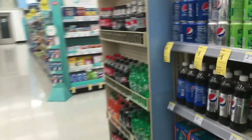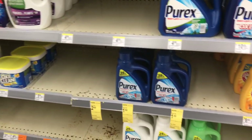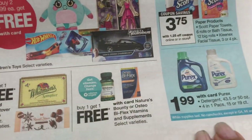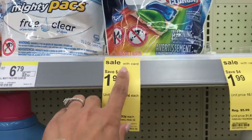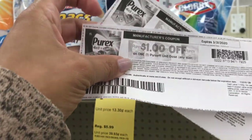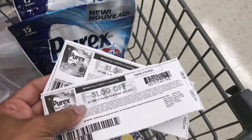Next I'm doing the Purex. I have a coupon I printed from purex.com. Here's the Purex — it's on sale for $1.99. I do have the printable coupons for the four-in-one. This is $1.99 and I have a one-dollar coupon from purex.com, so I'll grab two and they'll be 99 cents each.